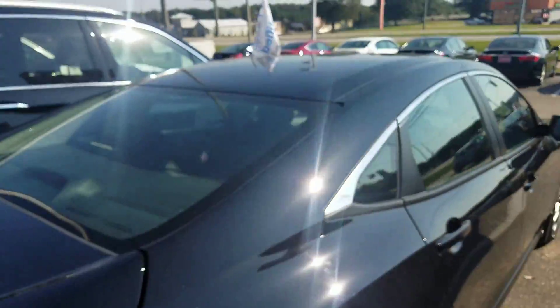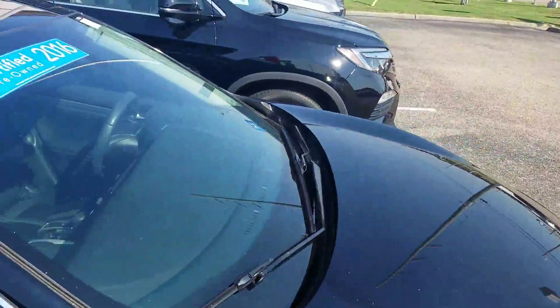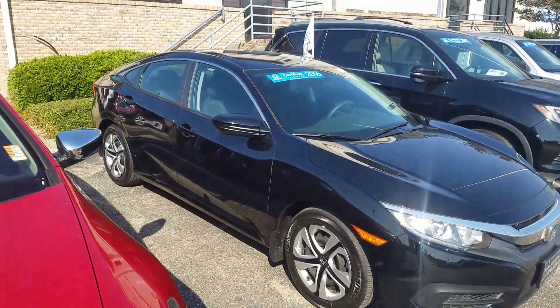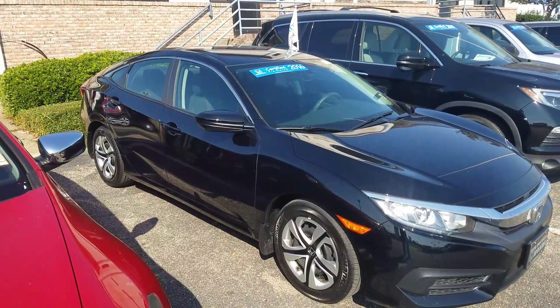Again, this is Kevin at San Boswell Honda here in Enterprise. If you have any questions or would like to set up a time to come in, please let me know. You can reach me at 334-406-0202 — give me a call, shoot me a text, or reply back to this email. Thanks again, and I look forward to hearing from you.